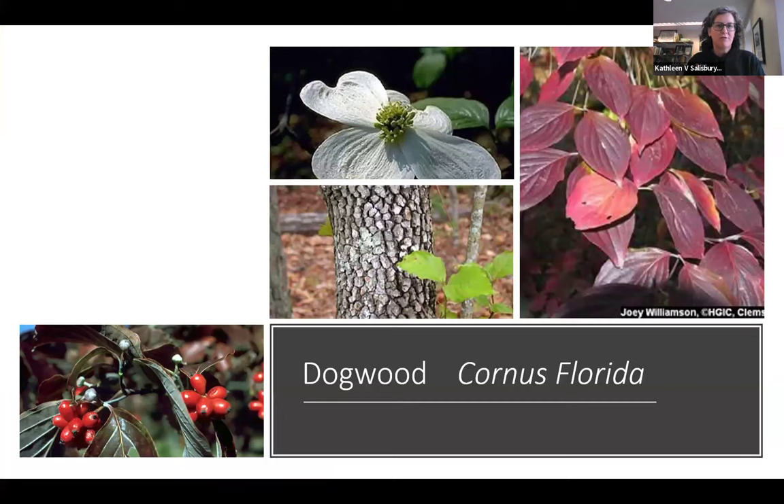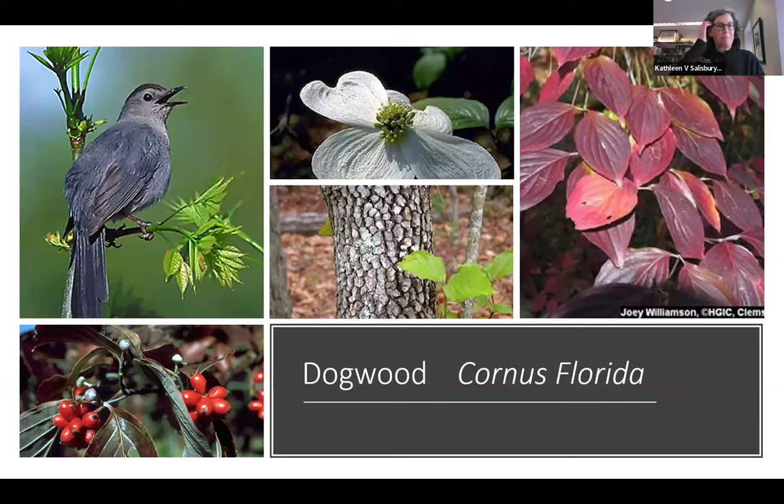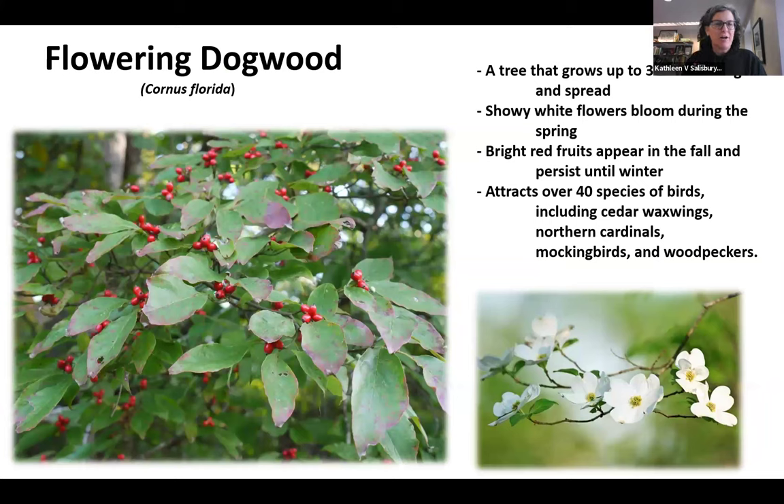From our woodlands we also have dogwoods, Cornus florida. They're struggling a bit — they get anthracnose and you don't see them growing as much in our woods as they used to, but you can still plant them. Make sure you plant them in the understory of a wooded area. A lot of people plant them in full sun in the middle of the grass and they hate that — they get stressed and diseased. Plant them in the shade of bigger trees and they have a better chance. They're great for multiple seasons of interest: white flowers in spring, maroon leaves in fall, great gray alligator bark, and red fruit. Dogwoods attract over 40 species of birds including cedar waxwings, northern cardinals, mockingbirds, and woodpeckers.